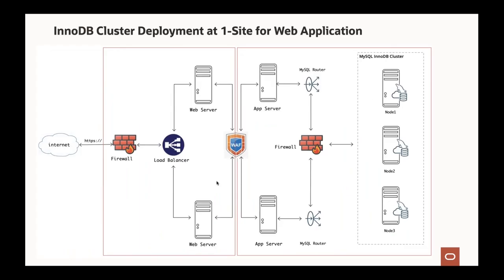A typical InnoDB Cluster deployment for a single-site web application has internet traffic through perimeter firewalls and load balancers hitting multiple web servers for high availability, then application servers, with web application firewalls providing layer-7 protection. The application servers connect to InnoDB Clusters on the back end — database firewalls are needed to meet regulatory compliance. A three-tier architecture separates database tier, application tier, and web tier, with application servers connecting to MySQL Router before hitting the InnoDB Cluster.